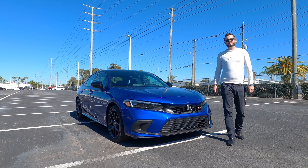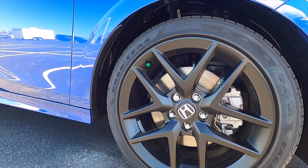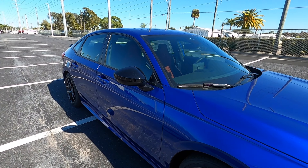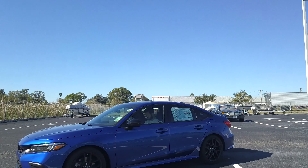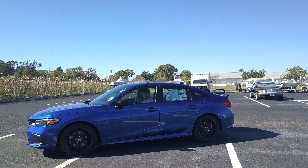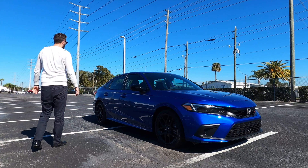Weight distribution sits at 60.6 to 39.4. It comes with 18-inch multi-spoke matte black alloy wheels. Front disc brakes read at 12.3 inches ventilated, the rear at 11.1 inches also ventilated. It has a helical limited slip differential, a front McPherson strut suspension, and the rear is a multi-link with a three driving mode system for normal, sport, or individual.